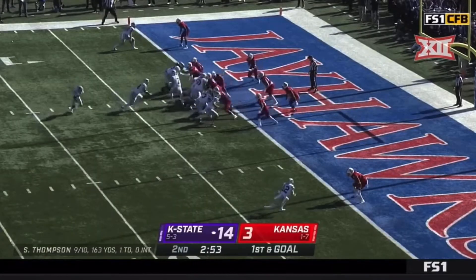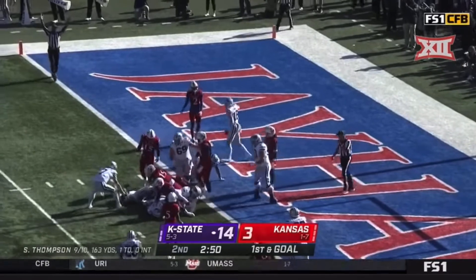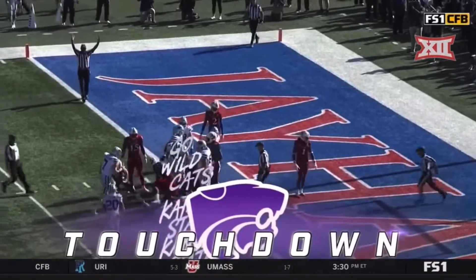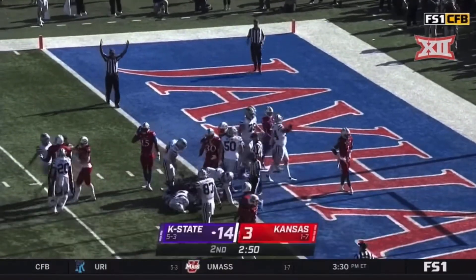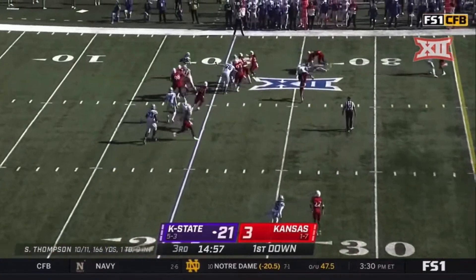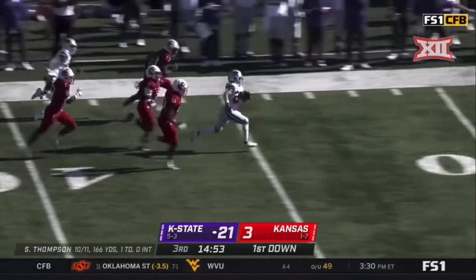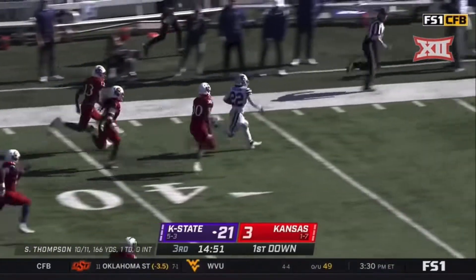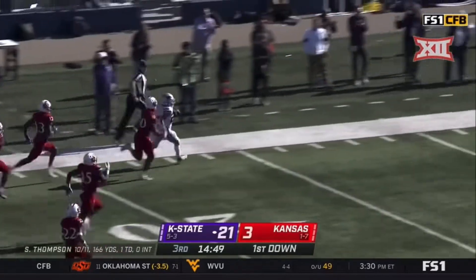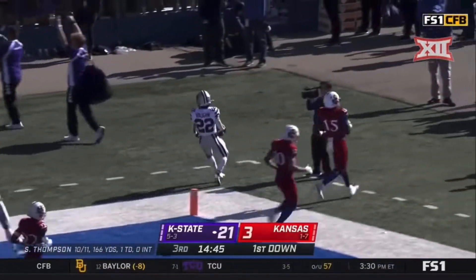He does what the coaches need him to do — he has so many skills. And the give to the fullback, and it's going to be a touchdown, Kansas State building. You come out and start the second half with a penalty, first and 15 — you give it to Deuce Vaughn, and Deuce is loose. There he goes, across midfield, Vaughn inside the 30, and he will score — touchdown Wildcats.